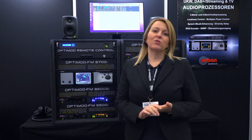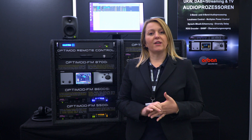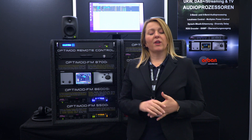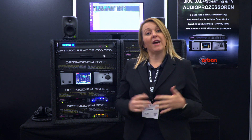Speaking of monitoring, we also have a special processing chain which is more or less the same as the FM processing chain but with a lower delay, so that it's easy to listen on headphones.